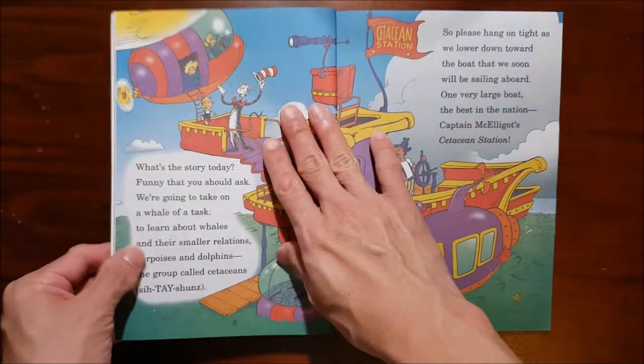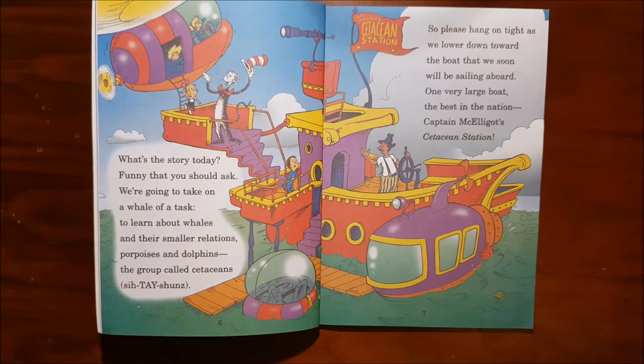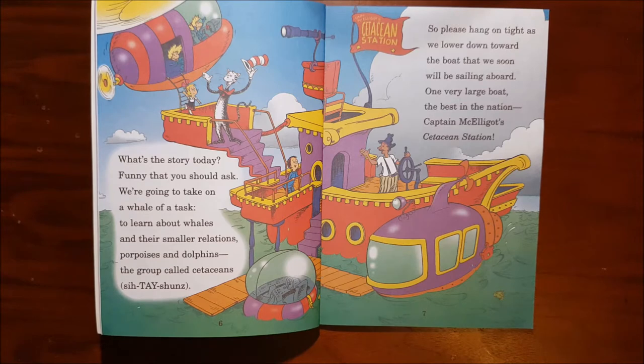A Whale of a Tail. What's the story today? Funny that you should ask. We're going to take on a whale of a task to learn about whales and their smaller relations, porpoises and dolphins, the group called cetaceans. So please hang on tight as we lower down toward the boat that we soon will be sailing aboard — one very large boat, the best in the nation, Captain McElligott's cetacean station.